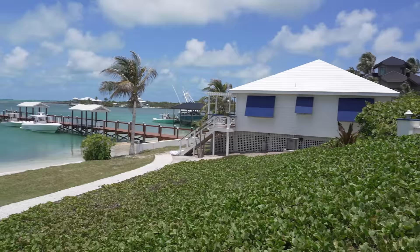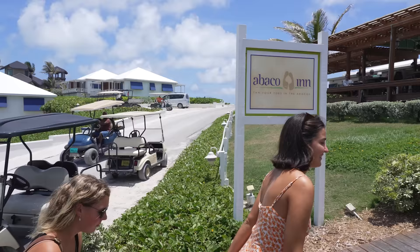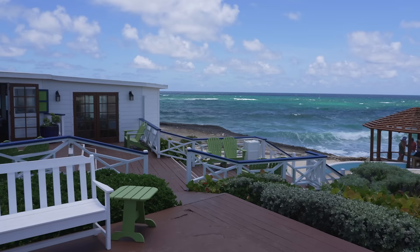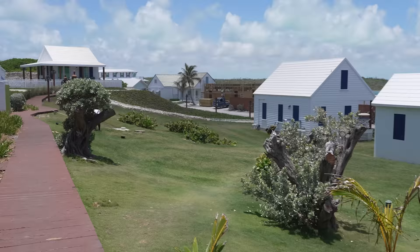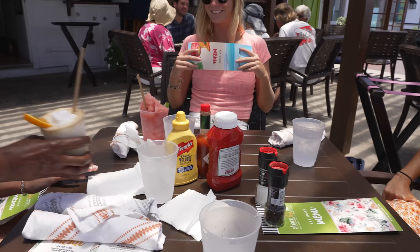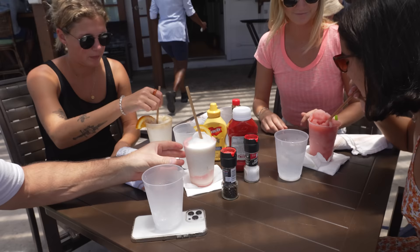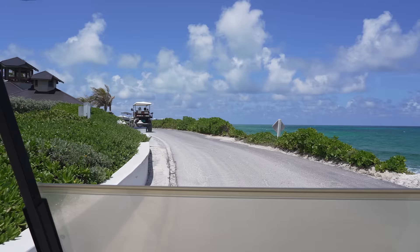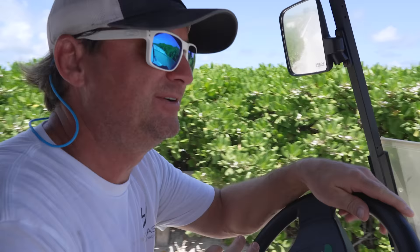The driver from Abaco Inn just picked us up — we were planning to come here anyway for lunch. This is a really beautiful spot; they've already rebuilt a lot of this because it was all gone after Hurricane Dorian. The owner of the Abaco Inn was like, 'Yeah, just take my golf cart.' Really nice guy — I would suggest coming here.